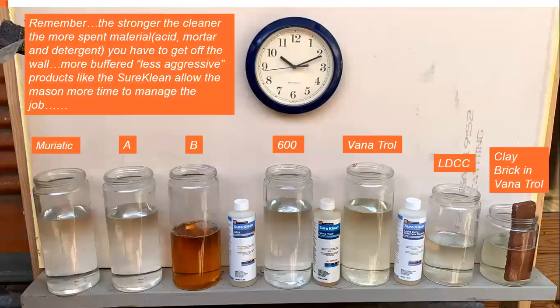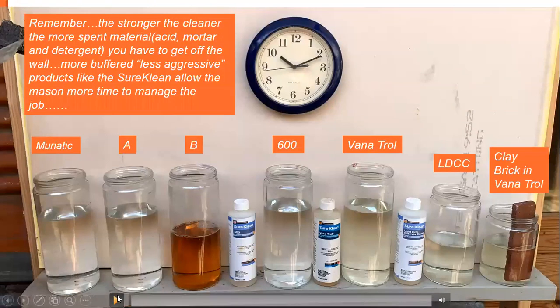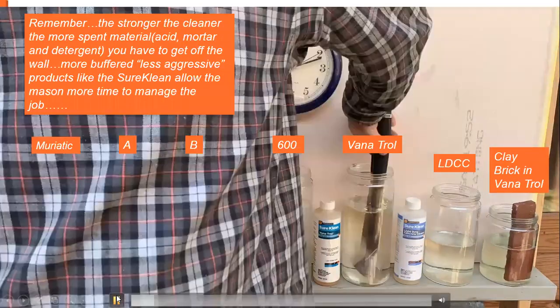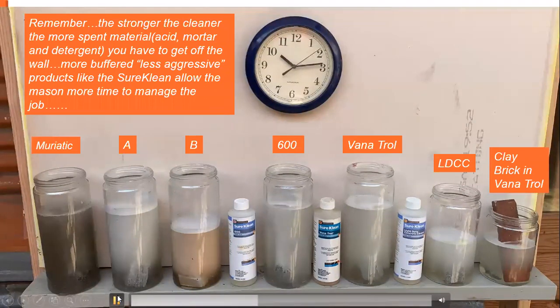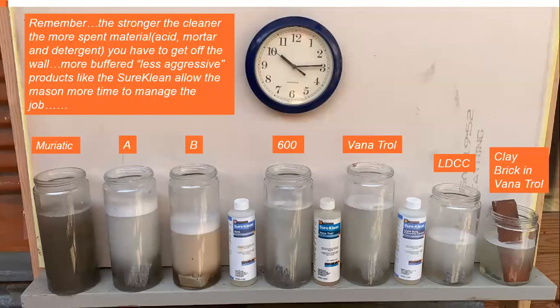Remember: the stronger the cleaner, the more spent material — that could be acid, mortar, and detergent — you have to get off the wall. As you can see, the three to the left — muriatic, A, and B — are starting to build quite a bit. The muriatic is not going to build any detergent or surfactant because there's none in it; it's just a raw acid, so all it's doing is devouring the block. Competitor A is going at the block pretty hard, but they've got quite a bit of surfactant and it's starting to build a good head. This is the stuff you've got to get off the wall.